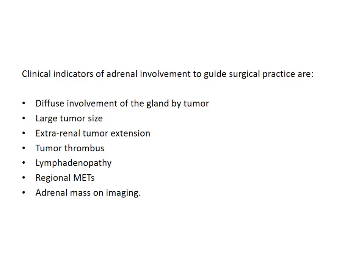There are some clinical indicators, although not black and white, they vary from patient to patient, but they guide surgical practice regarding adrenalectomy. For example, if there is diffuse involvement of the gland by tumor, or the tumor is large size more than 10 centimeters, or there is surrounding extra-renal tumor extension, the probability of tumor metastasizing into the adrenal gland would be higher. Similarly, associated tumor thrombus in the venous system, regional lymphadenopathy, regional metastasis, or a visible mass on imaging are all indicators.